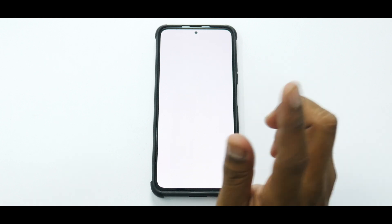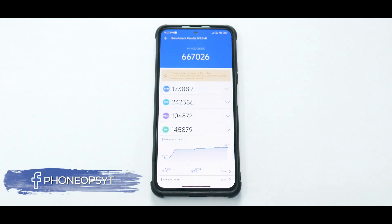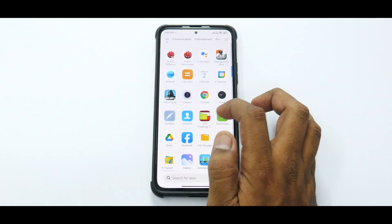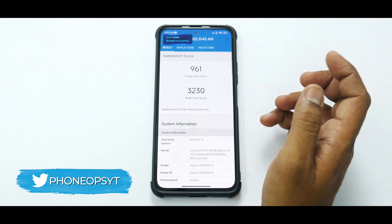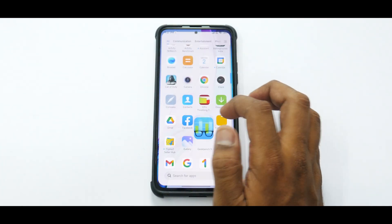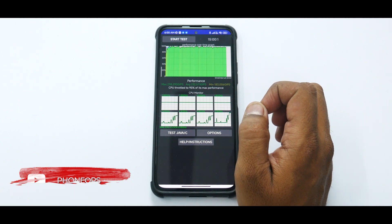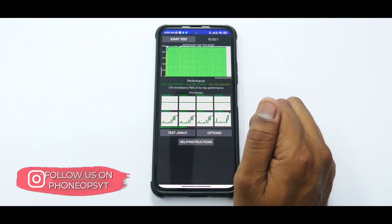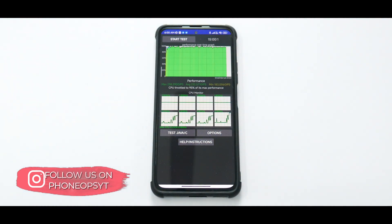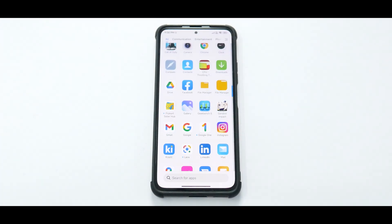Now let's talk about the numbers. The Antutu benchmark score is 667,026 — very close to stock. For Geekbench, single-core is 961 and multi-core is 3,230 — pretty decent, stockish scores. In the CPU throttling test, the max score was 238,290 GIPS and the average was 232,571, with the CPU throttling to 95% of max performance. These tests were done with Game Turbo and performance toggle both enabled. All in all, MIUI SR even in beta is doing a great job.